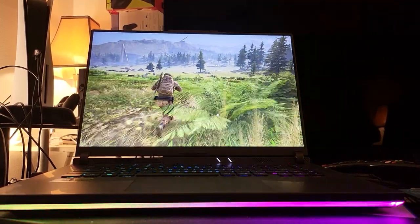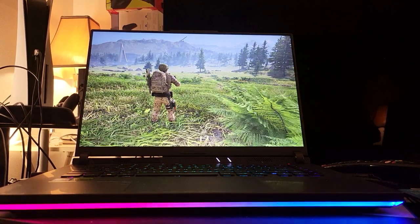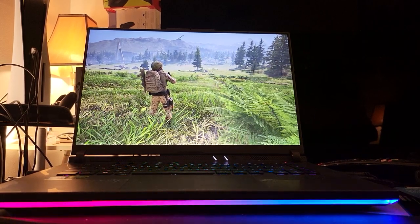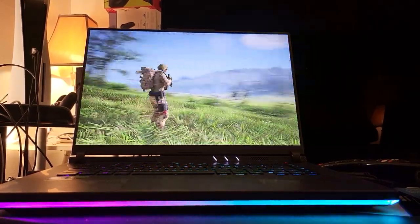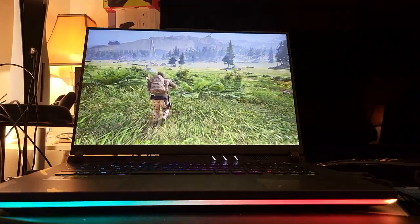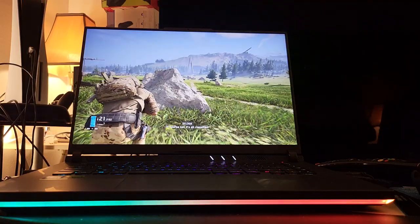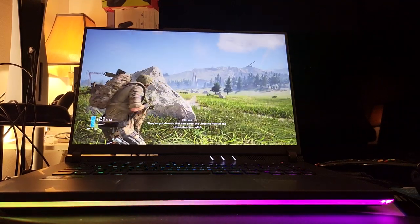Someone told me the other day, have you tried Breakpoint and Wildlands? I said I did, a long time ago on console, but I haven't touched it since. Now with the PC version, with everything maxed out at 165Hz, I'm really hooked. I'm definitely hooked on this game. It just makes you want to forget about Call of Duty — this is like what everybody wants: a tactical shooter like this.